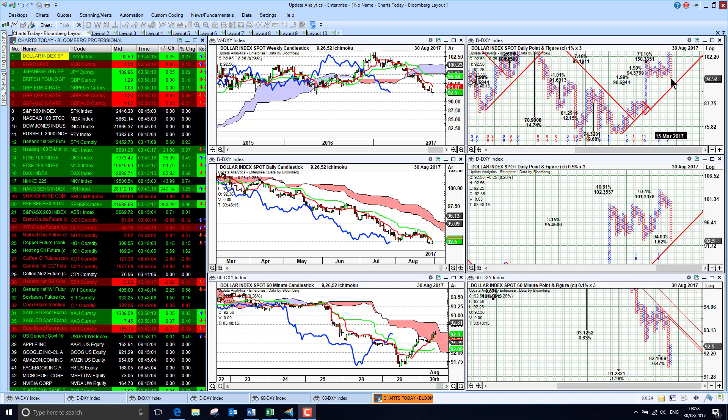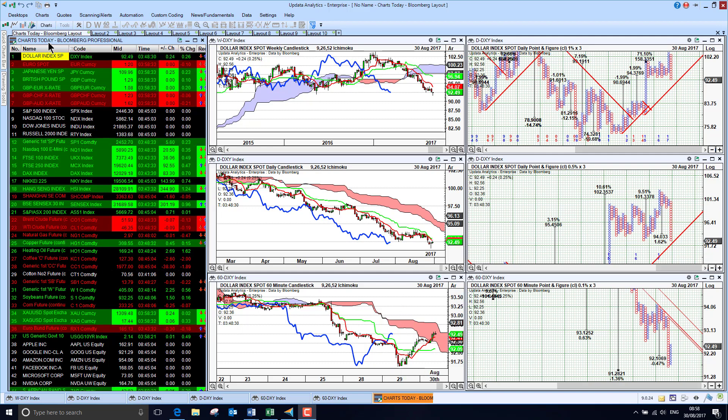Interestingly, we did actually close below this key level and so support is really just being tested very heavily here. We need to get back above the cloud, but this really probably still does qualify as a lower low for the dollar, so it's not that good.